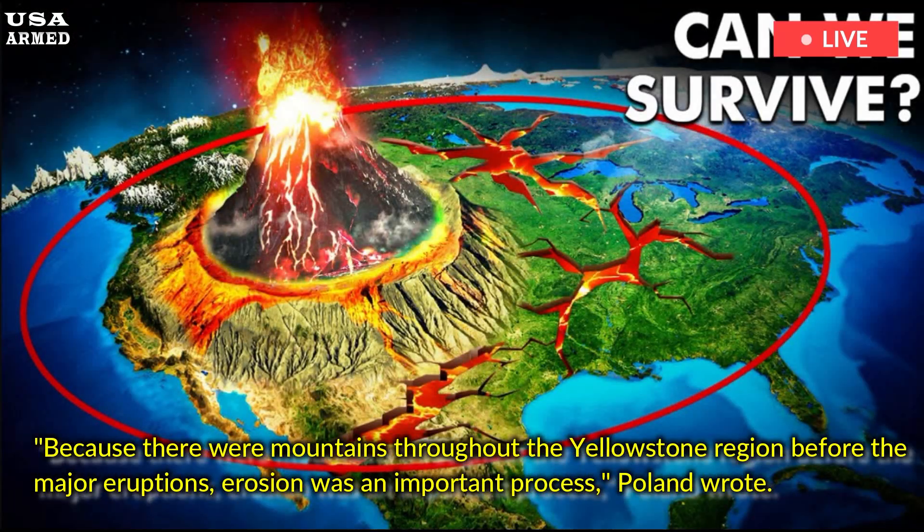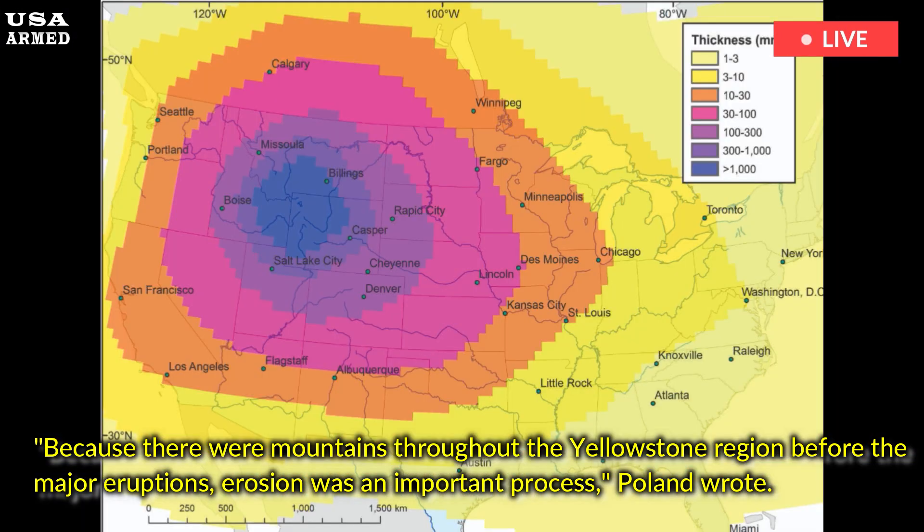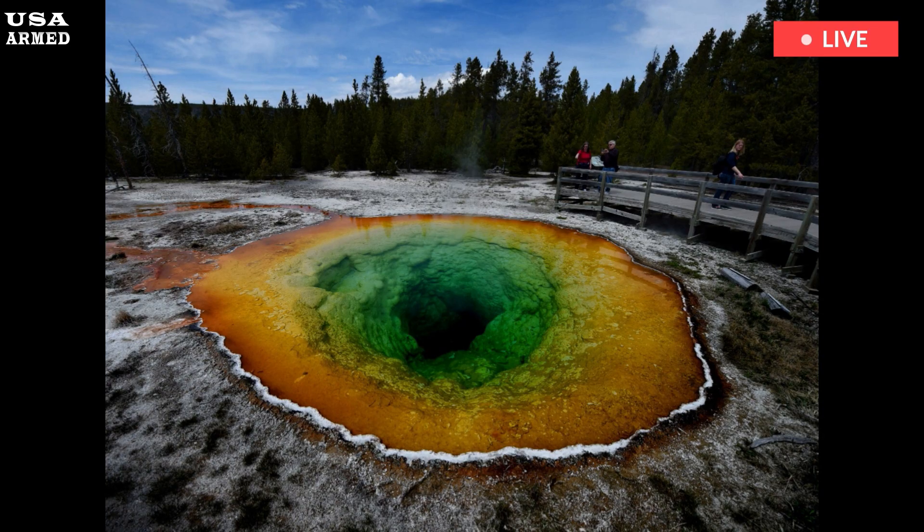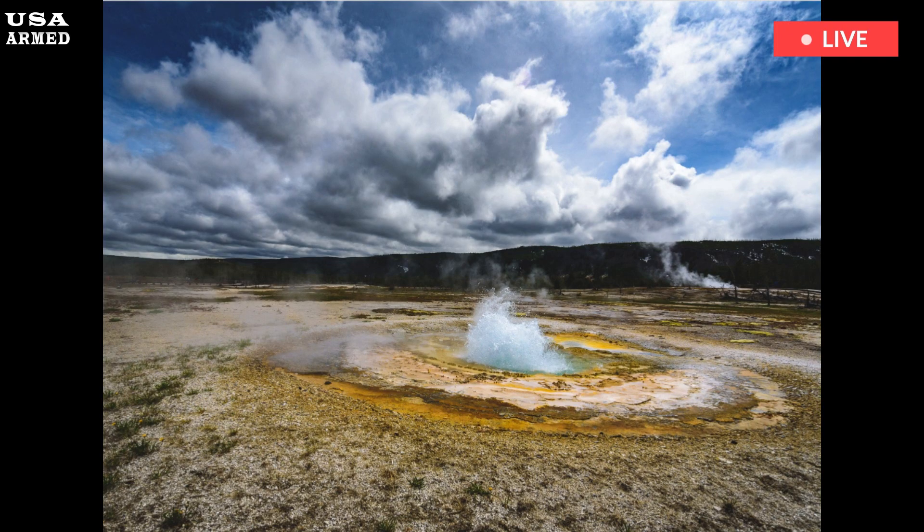Because there were mountains throughout the Yellowstone region before the major eruptions, erosion was an important process, Poland wrote. The high mountains were gradually eroded, and sediment eroded from these peaks accumulated in valleys at the base of the mountains. Some of this sediment is still present today, covered by a thick layer of ash from the Yellowstone system eruptions that formed the caldera.